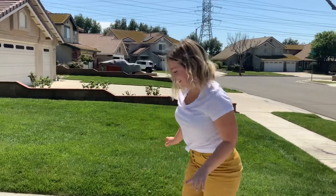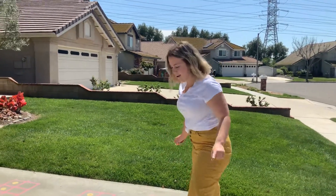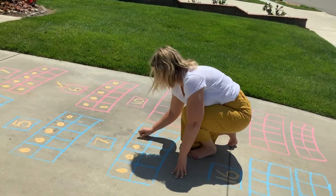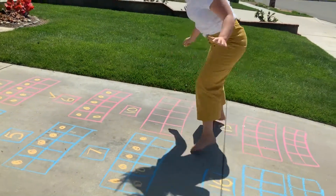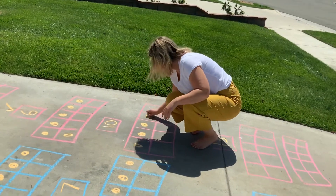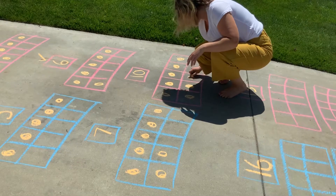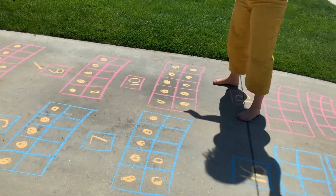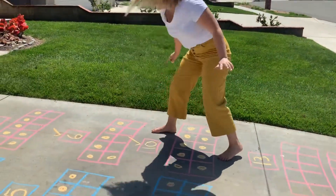2 more. Okay, we're comparing 7 and 10. 7 and 10. So let's do 7 first. 1, 2, 3, 4, 5, 6, 7. Okay, now let's do 10. 1, 2, 3, 4, 5, 6, 7, 8, 9, 10. Oh, 10's all filled up and 7 has 3 more spots. So 10 is definitely bigger than 7.